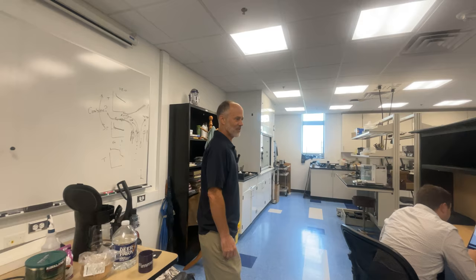Hi, I'm Greg Walker. I'm a professor in the mechanical engineering department. Welcome to the thermal engineering lab. Let me show you a little bit about the work that we do in the lab.